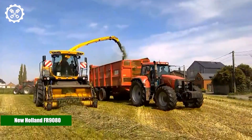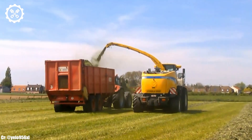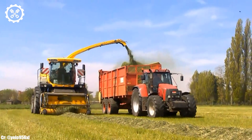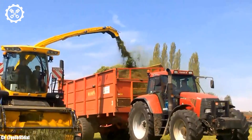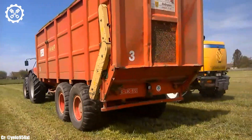New Holland FR 9080. The New Holland FR 9080 is a high-capacity forage harvester celebrated for its exceptional performance, versatility, and advanced technology. With a powerful engine delivering approximately 824 horsepower, it stands as one of the most robust and efficient machines in the field, making it a top choice for large-scale farming operations and biogas producers.